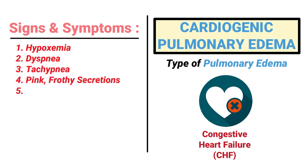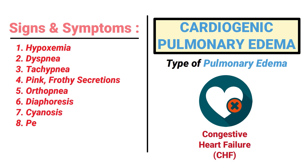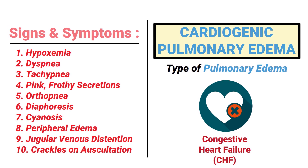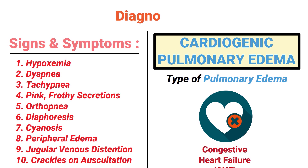Some of the signs and symptoms of cardiogenic pulmonary edema include hypoxemia, dyspnea, tachypnea, pink frothy secretions, orthopnea, diaphoresis, cyanosis, peripheral edema, jugular venous distension, and crackles on auscultation.